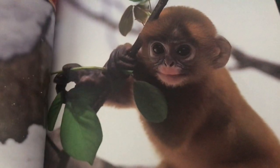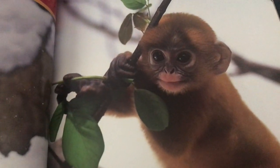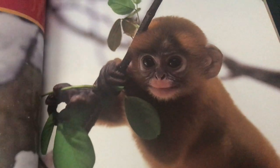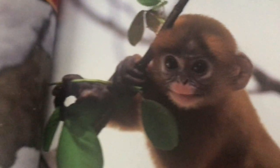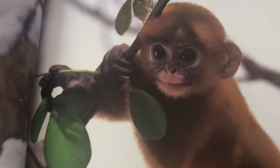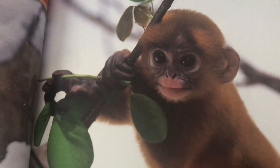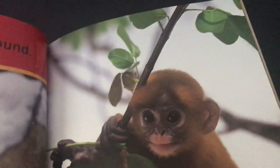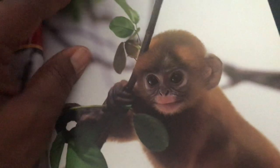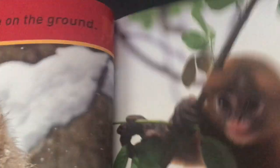Look at this cute little fellow — he's a Francois' leaf monkey, and he loves to live in the trees. In this species, the females lead. They like to live on cliffs and in caves. They come out to eat because they eat leaves. They live in China.